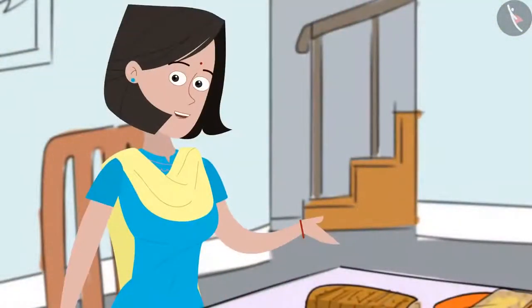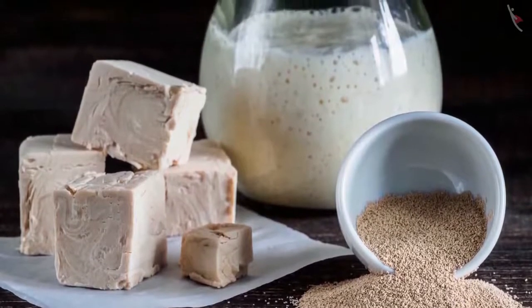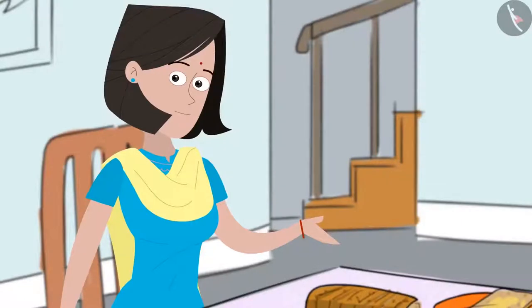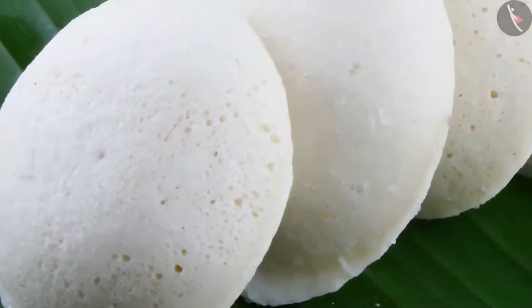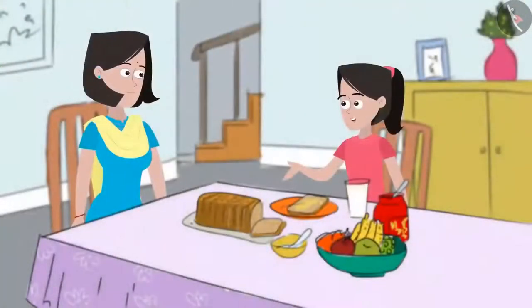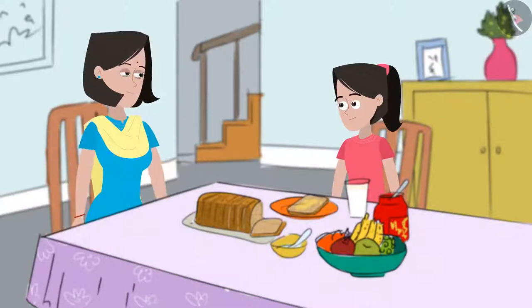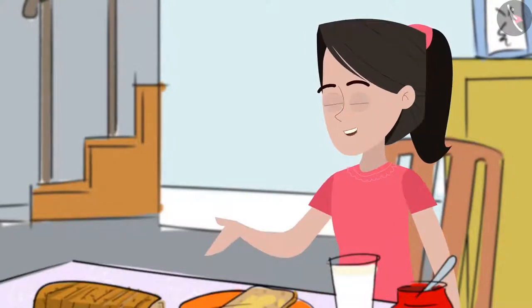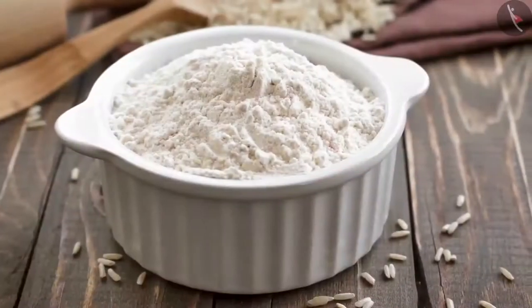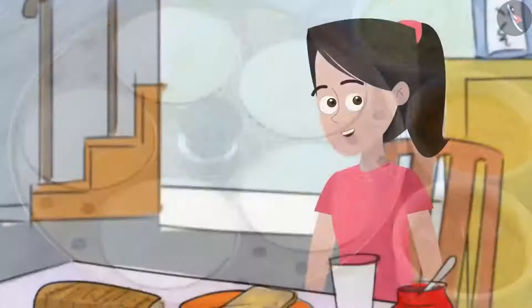Yeast is a commonly available product, found online, at bakery stores, and sometimes at chemists. It is available in dry and hydrated forms and needs to be mixed with sugar and warm water to be activated for fermentation. Idlis also become fluffy because of fermentation. Friends are encouraged to take help from parents and try making instant idlis at home using idli mix, and to research and create a report on their favourite method of making idlis.